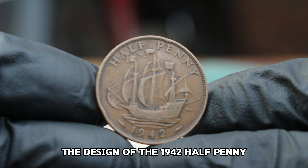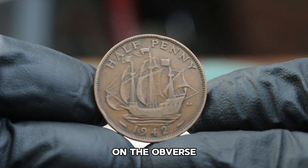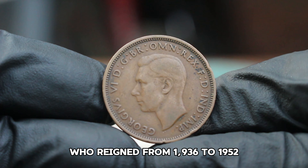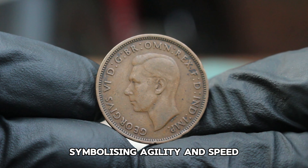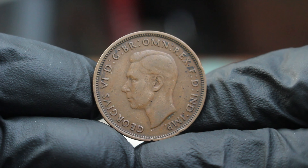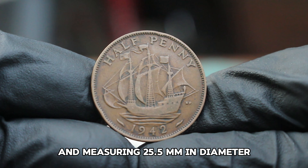The design of the 1942 halfpenny is attributed to the famous British engraver Sir Edward Paget. On the obverse, we see the portrait of King George VI, who reigned from 1936 to 1952. The reverse features the iconic image of a brown hare, symbolizing agility and speed, which is a nod to the agricultural themes common in British coinage of that era. The coin is made of bronze, weighing approximately 9.4 grams and measuring 25.5 mm in diameter.